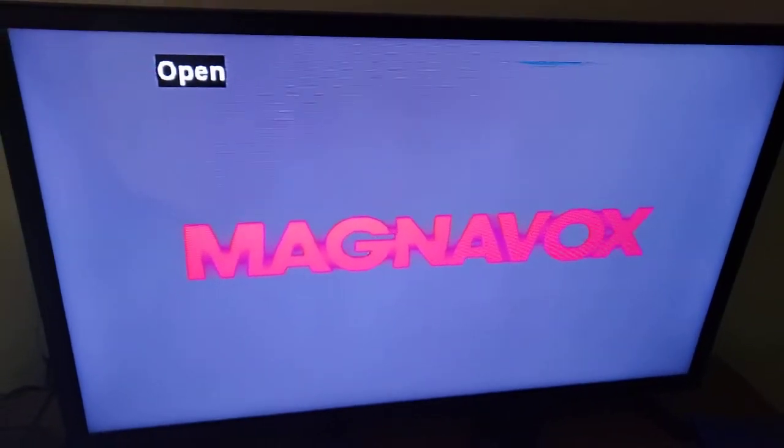Hey guys, this is Blake the SpongeBob SquarePants fan here, and this is gonna be a 2020 version of my portable DVD player being connected to my 32 inch LED TV! If you're wondering why my voice has been muffled, it's because I'm wearing a mask. We have to be safe with COVID-19. I can still breathe while wearing a coronavirus mask.